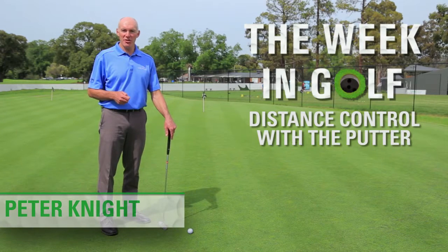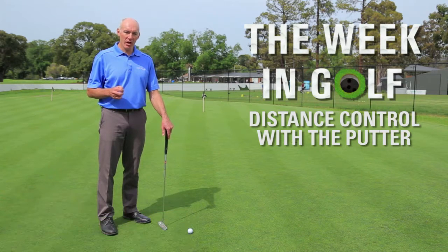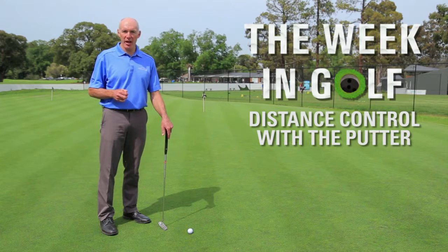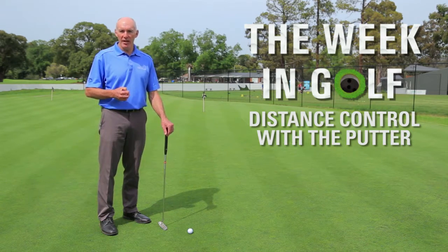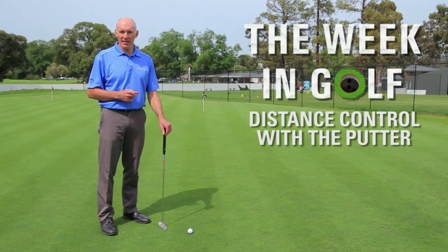Hi, I'm Peter Knight, one of the Ban Lynch coaches here at Yarraben Golf Course. In today's Week in Golf lesson, what I want to do is give you a drill that's going to help you gain better control over your distance control with longer putts.